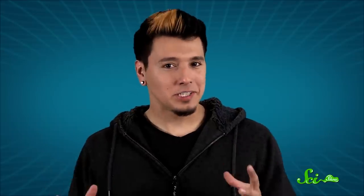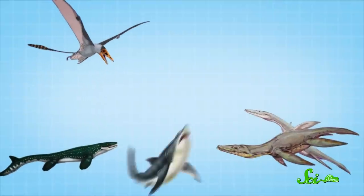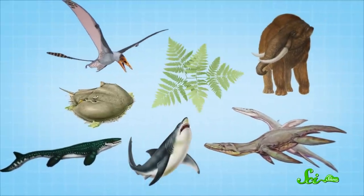However, these are just statistical estimates. It's impossible to know when you've ever found the last of anything. Plus, this timeline only applies to dinosaurs — those reptilian land-dwelling diapsids. It doesn't include all the other ancient forms of life: pterosaurs, mosasaurs, plesiosaurs, fish, mammals, invertebrates, and plants. So there will be plenty of fossils for us to find for a very long time.